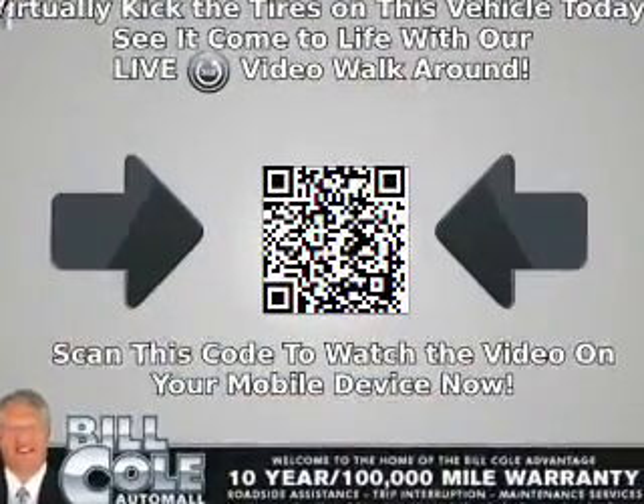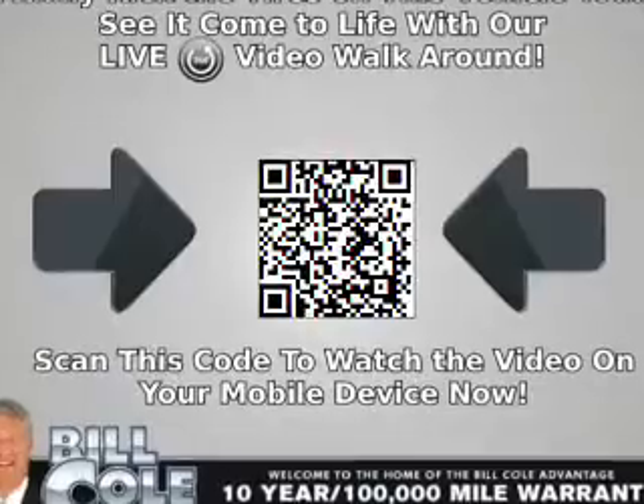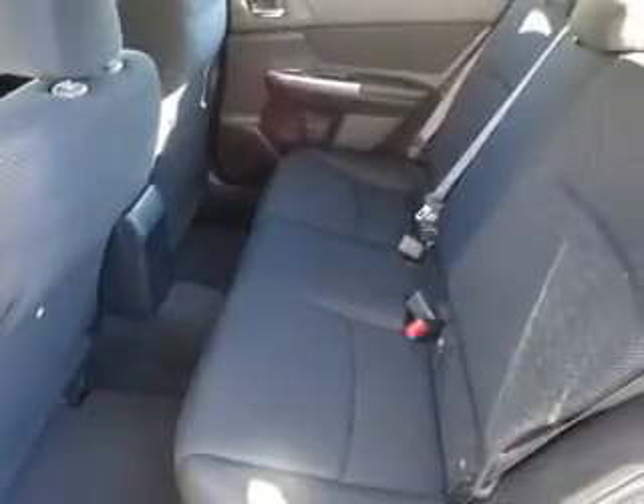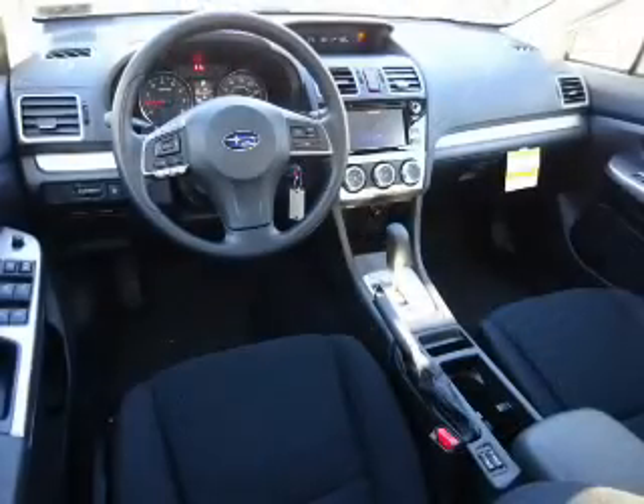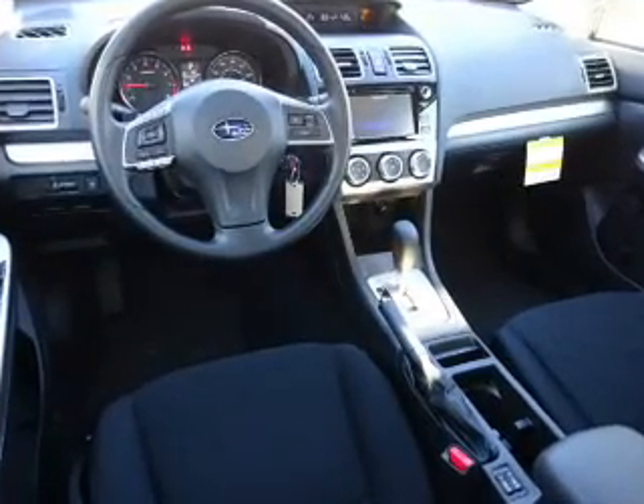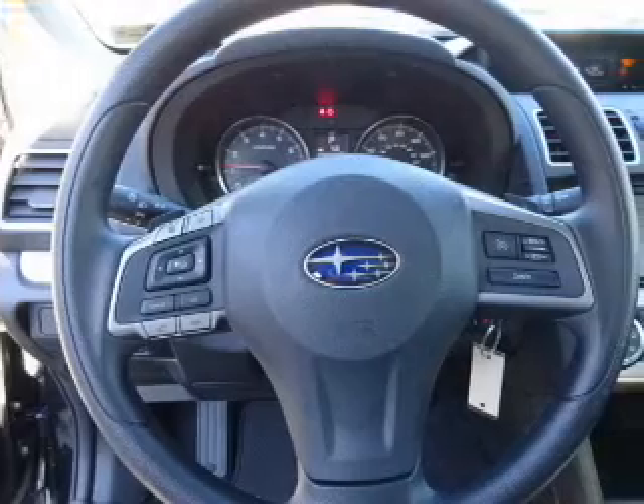Pendant suspension, brake assist, traction control, stability control. Inside you'll find heated seats, Bluetooth connectivity, digital radio, an auxiliary input, steering wheel controls, a premium sound system, and a backup camera.